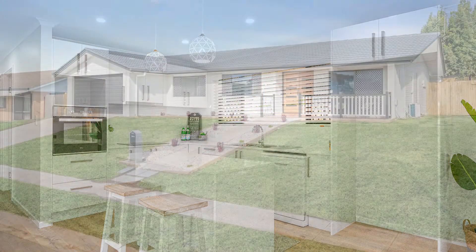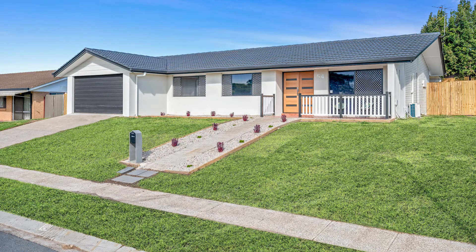I strongly urge you, if this property interests you, make sure you're there as this will sell tomorrow for sure.